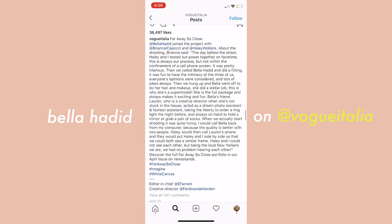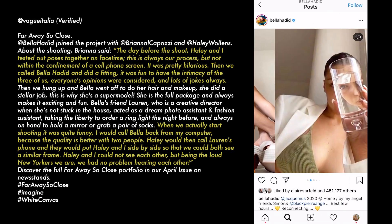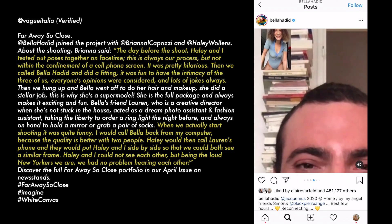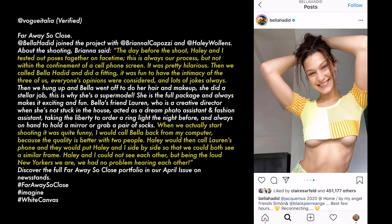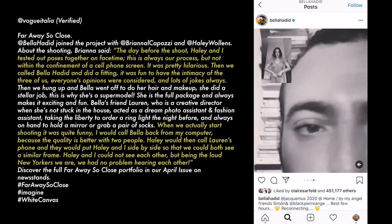It was actually Bella Hadid — understandably the mix-up happened because they are also sisters. The post that Italian Vogue and Bella Hadid made was really interesting because they were talking all about their experience. The day before the shoot, Haley and Bella tested out poses together on FaceTime — this is always their process but not within the confinement of a cell phone screen. It was pretty hilarious. Then they called Bella Hadid and did a fitting — it was fun to have the intimacy of the three of them.